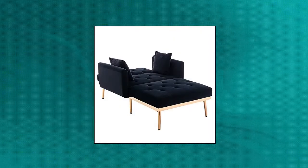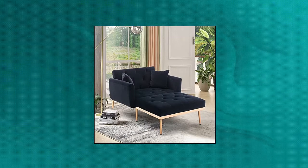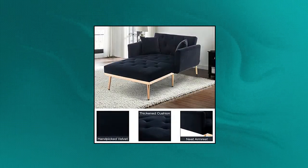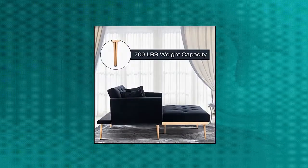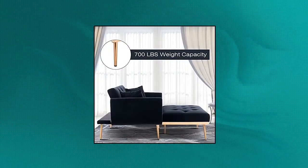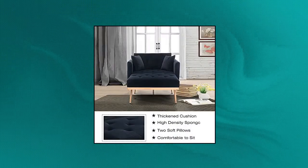Nozga modern tufted velvet sofa chaise lounge indoor. Elegant and modern style. The chaise lounge surface is made of premium breathable velvet fabric, and the interior is filled with high-quality elastic foam to bring comfort to your small space. The elegant and modern decor fits in any room in your home. Multi-purpose two-in-one design: you can freely adjust the sofa's backrest, which can quickly switch between sofa chair and sleeper bed. Very suitable for your guest room or living room.